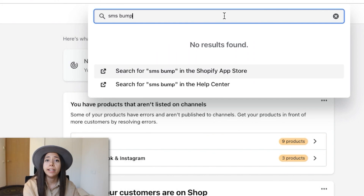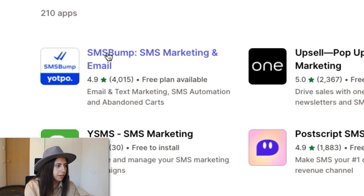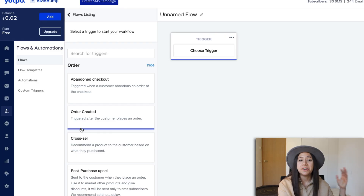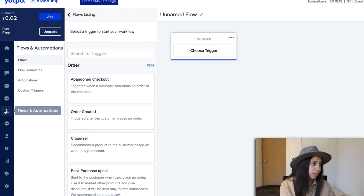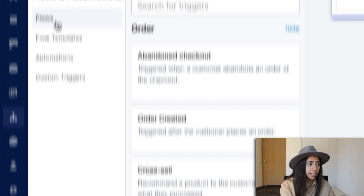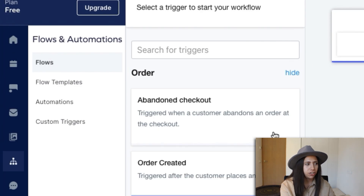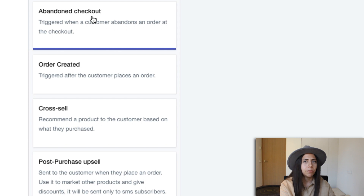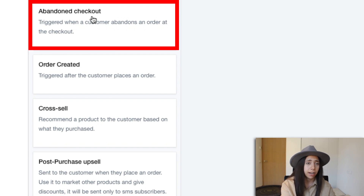Let's hop onto it. I'm going to go ahead and download SMSBump on the Shopify store — it's that first one right there — and add the app. Once inside SMSBump, go to Flows and Automations, hit on Flows, and just like with email marketing, we're going to have different triggers we can set up. One of the most important ones to set up today is the abandoned checkout trigger.